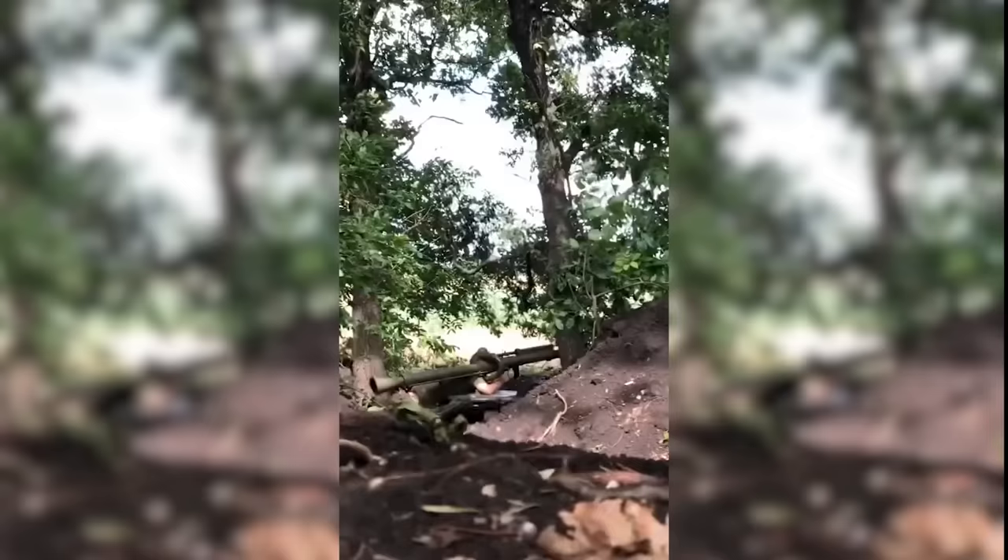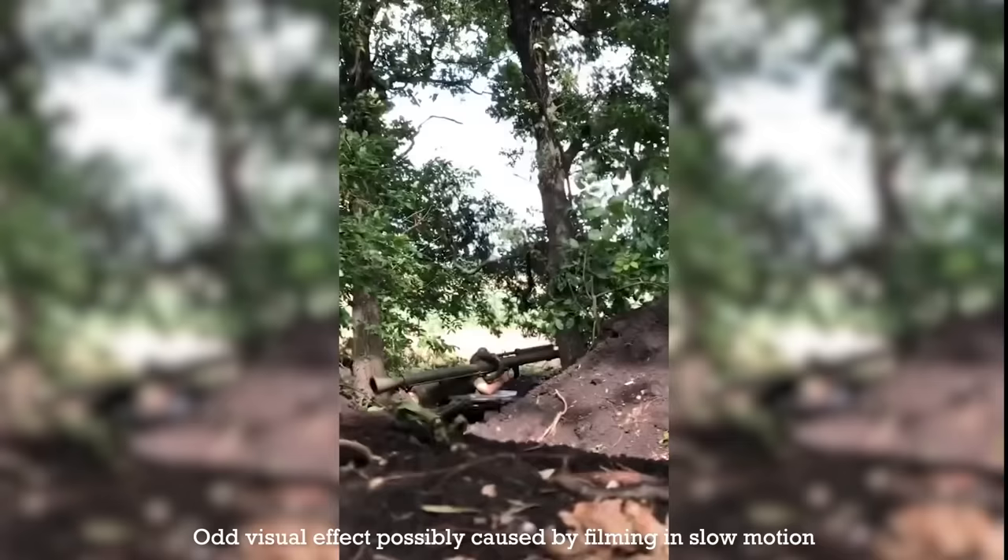Following on from the first sighting in Ukraine, later on the 22nd of August, footage of a PV 1110 firing from a defensive position surfaced. And we can see here the gun mounted on its very recognisable carriage.